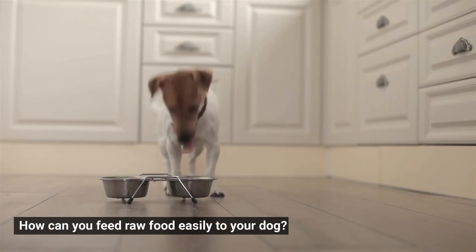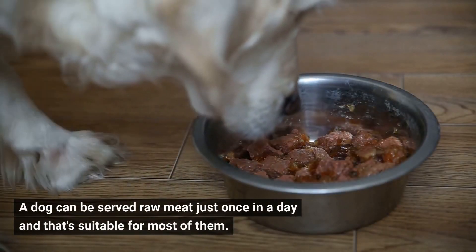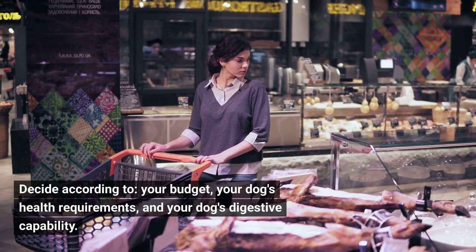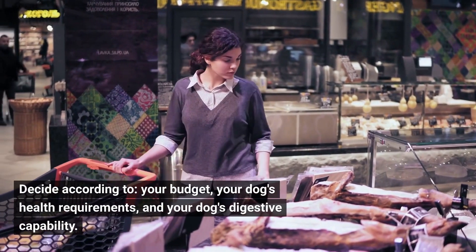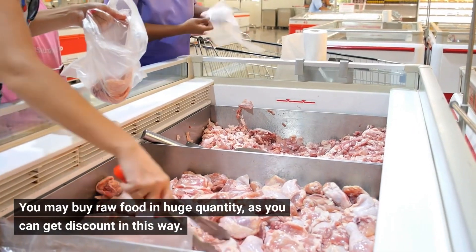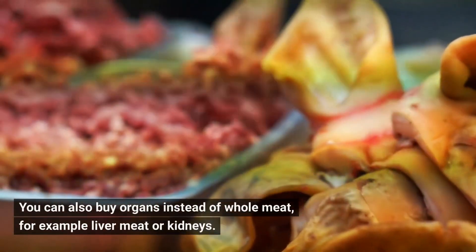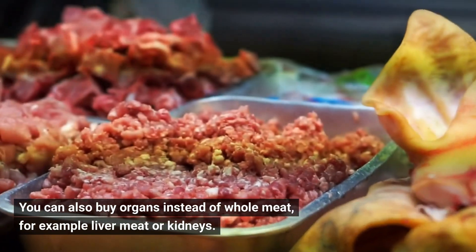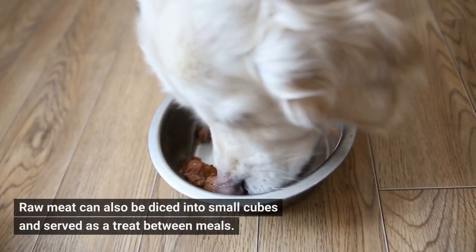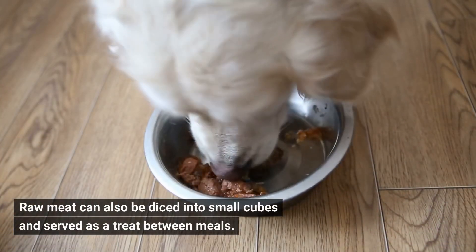How can you feed raw food easily to your dog? A dog can be served raw meat just once a day, and that's suitable for most of them. Decide according to your budget, your dog's health requirements, and your dog's digestive capability. You may buy raw food in huge quantities to get a discount. You can also buy organs instead of whole meat — for example, liver meat or kidneys — which would be inexpensive. Raw meat can also be diced into small cubes and served as a treat between meals.